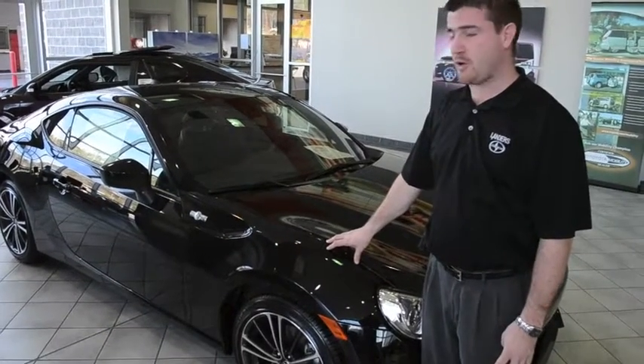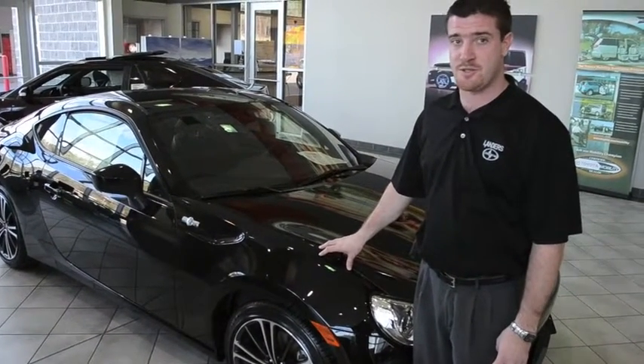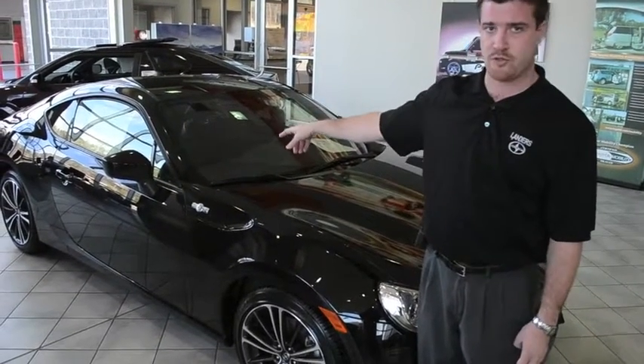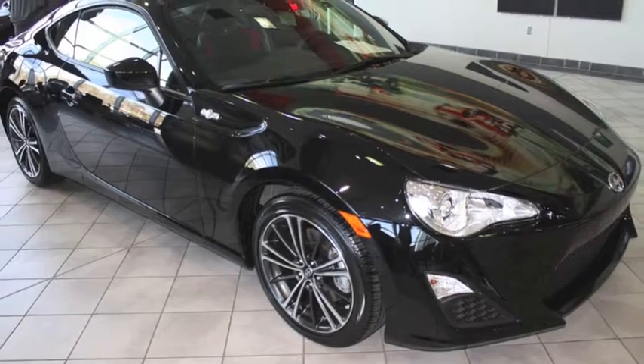Right now we're standing next to Toyota's latest addition to the Scion brand, the Scion FR-S. It's an all-new, rear-wheel drive sports car. It truly is a car for the driving enthusiast.